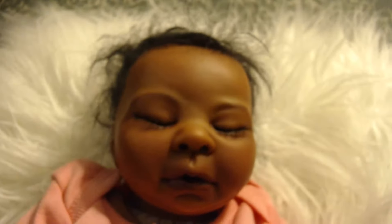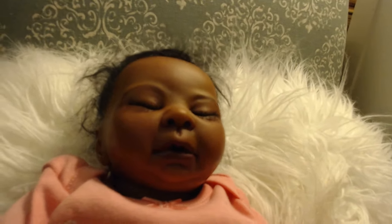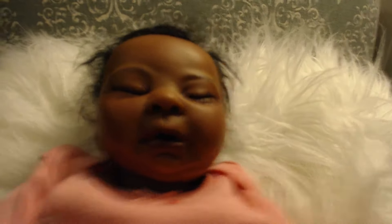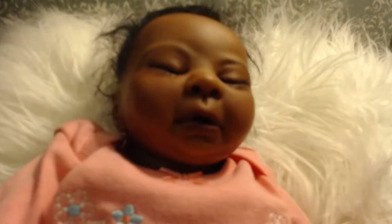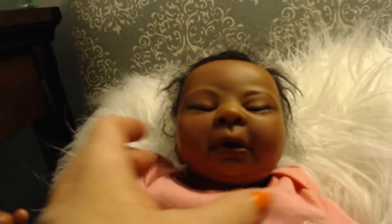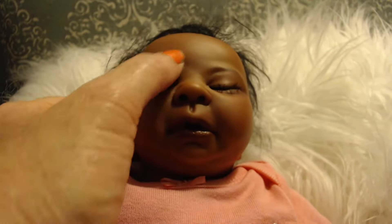I'm going to lay her back for a second and let you see her face a little closer up. Here's her sweet little face. She does have her eyes closed, and they'll stay closed permanently. Her lips are like almost a reddish brown — I tried to make them as natural as I could. She has a little bit of brownish red in her nose, and her nose is glossed on the inside as well as her lips. Her eyes have a tiny bit of glossing right on the very edge of them, and I hand-rooted each eyelash.